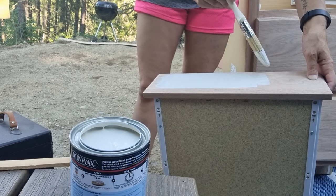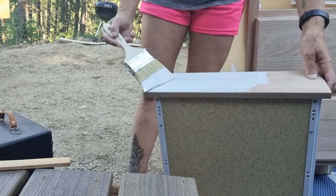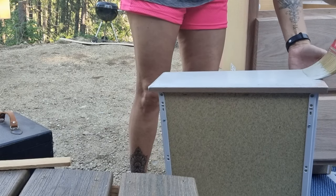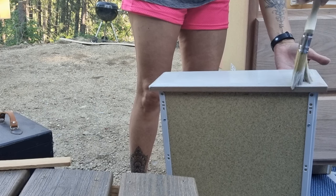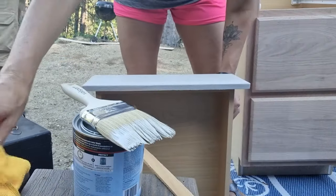You're supposed to wipe it off, right? I read the directions. Apply a stain in the direction of the grain. Immediately — within two minutes — wipe off with a clean lint-free rag in the direction of the grain. Immediately? Within two minutes. Thank you!